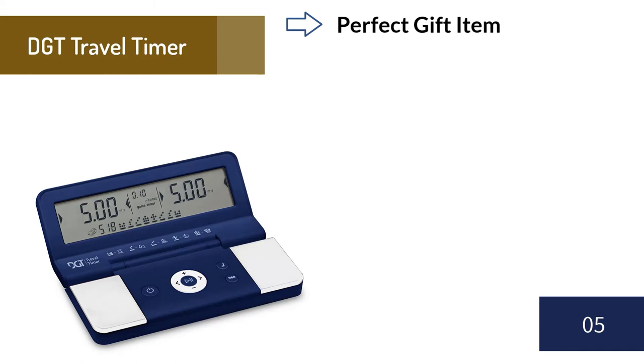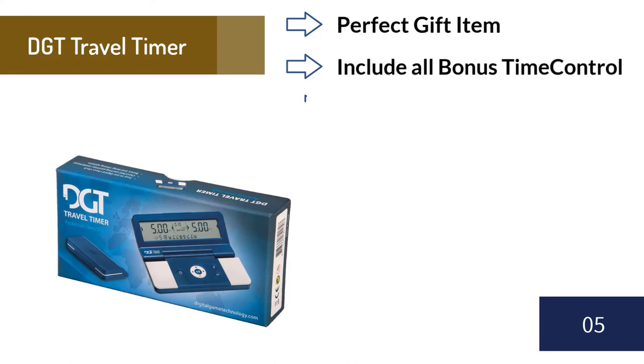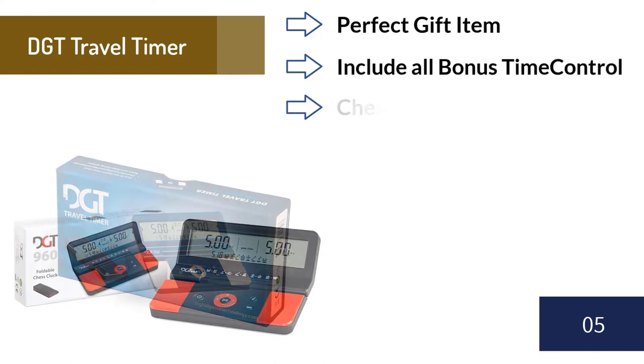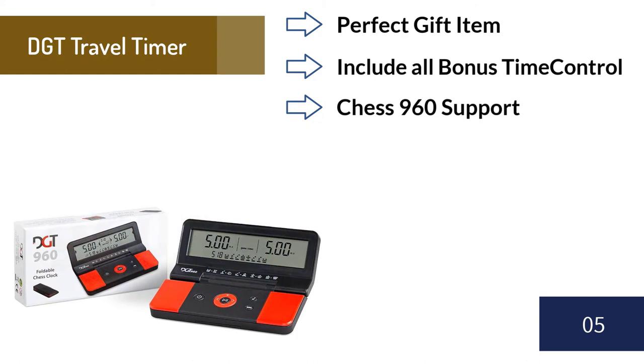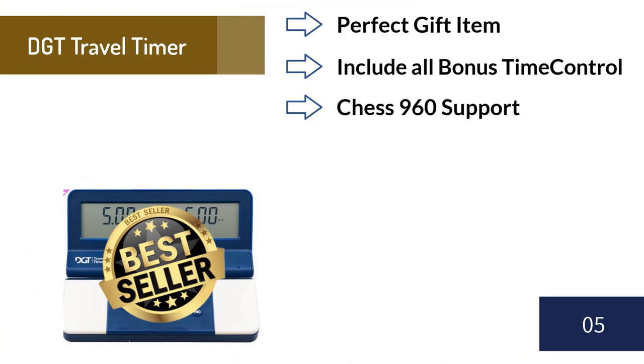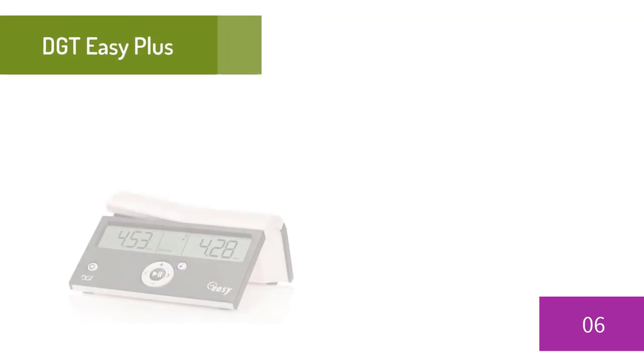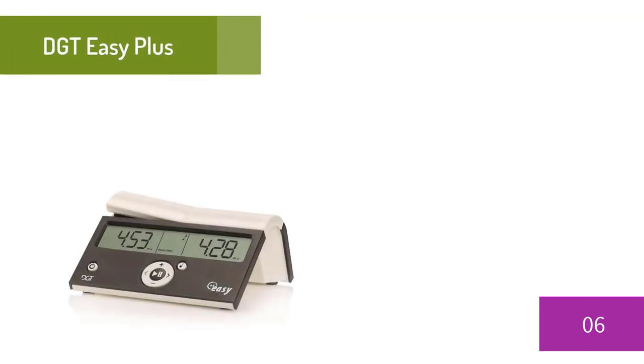Number five: DGT Travel Timer. The revolutionary DGT pocket timer is a great gadget and the perfect gift for any chess player. The DGT Travel Timer has move timer and game timer options and includes bonus and delay settings. This handy foldable pocket timer is the first chess clock with a random Chess 960 generator — simply press the 960 button and a randomly chosen Chess 960 starting position will be shown on the display. You can buy this clock for $31.99.